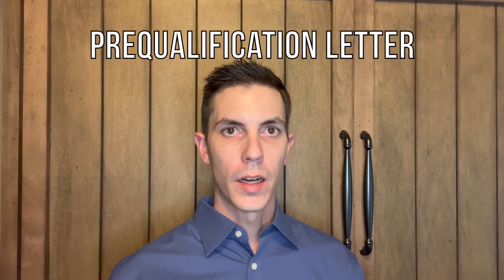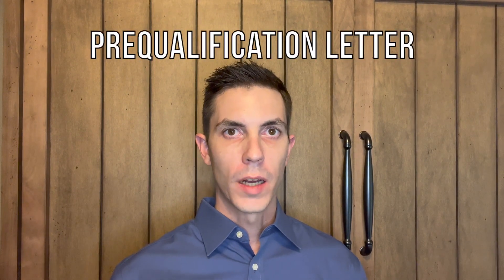Tip number eight is to only send a pre-qualification letter for exactly what your offer amount is. You'll need to work with your lender to get multiple pre-qualification letters, or a specific letter for each property that you're putting an offer on. You don't want to tip your hand and let the seller know that you're pre-approved for more than you're offering on that particular house.